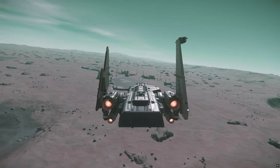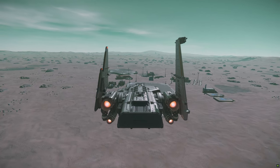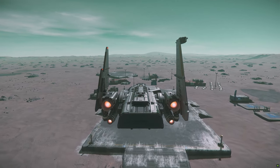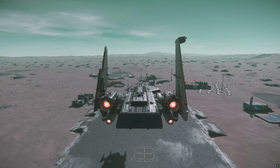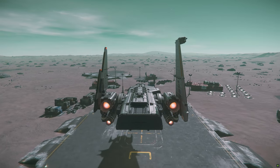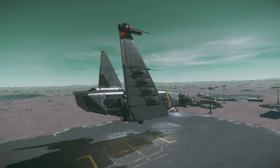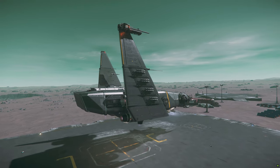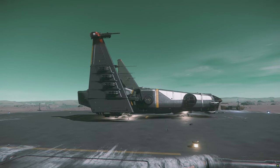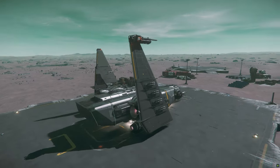You are clear to proceed. We're starting our approach. This ship looks familiar — it reminds me of an old sci-fi film I watched in the 80s. Inform the Commander that Lord Vader's shuttle has arrived.